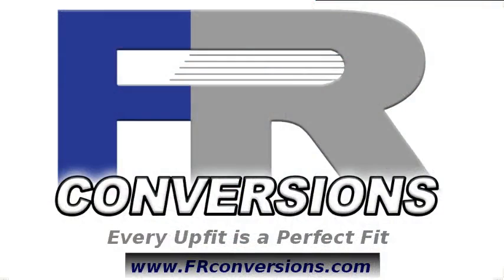FR Conversions offers van upfits you won't find anywhere else to meet any commercial or consumer need. At FR Conversions, every upfit's a perfect fit.